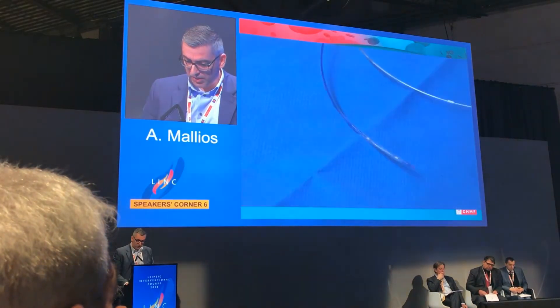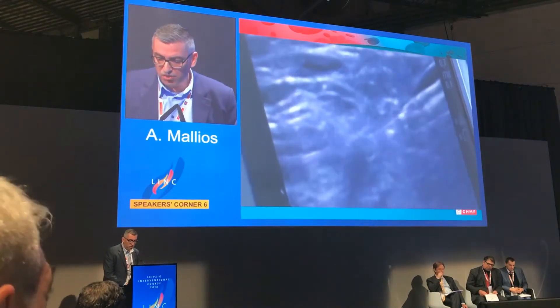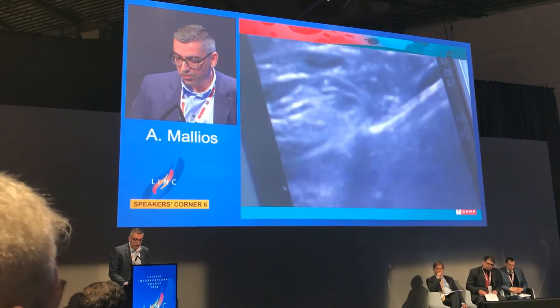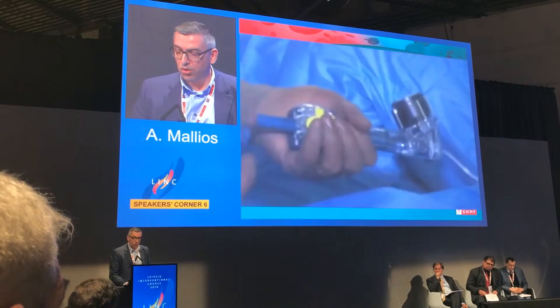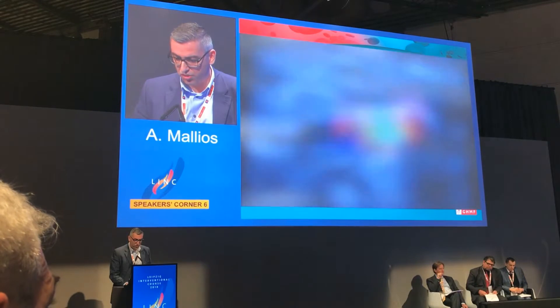Right after this, we modified the procedure by performing an immediate angioplasty of the anastomosis. We found that in this way we can improve flow and actually make fistulas mature and work much faster, as I will explain shortly.